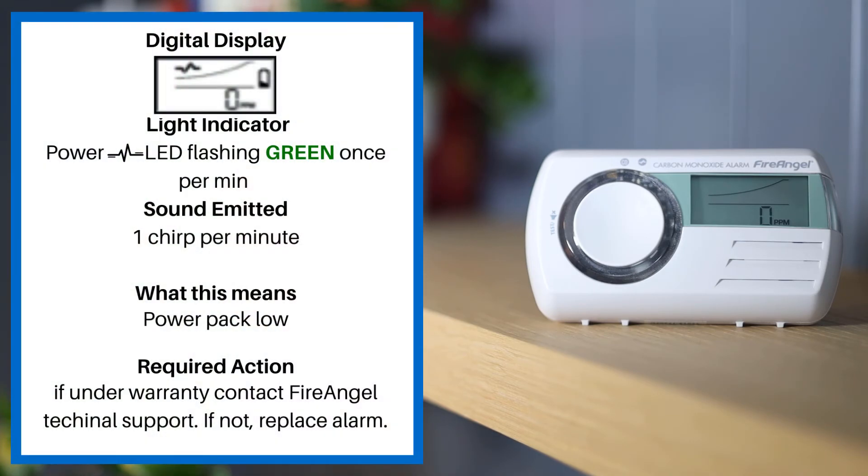If the alarm display shows the low battery symbol and the power LED is flashing green once per minute, this means the power pack is low. If under warranty, please contact Fire Angel technical support; if not, please replace the alarm.